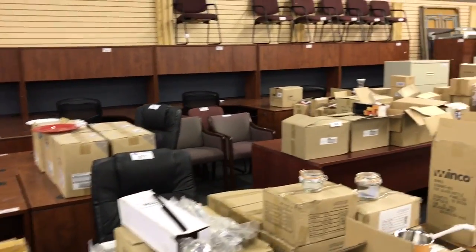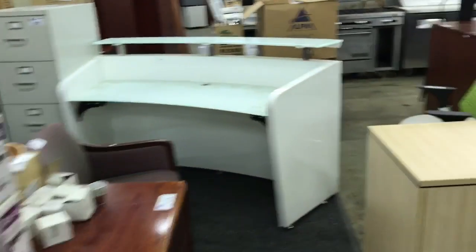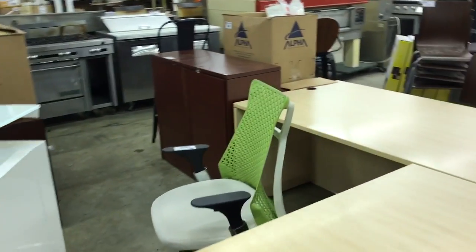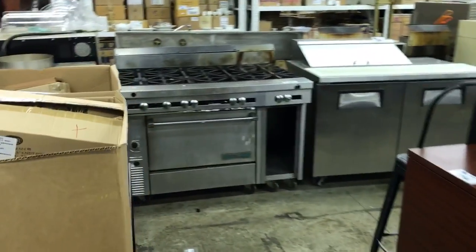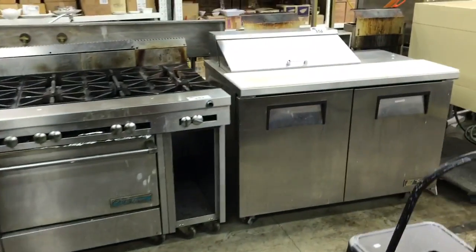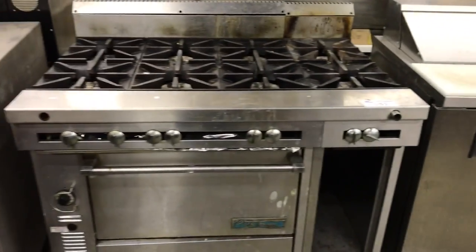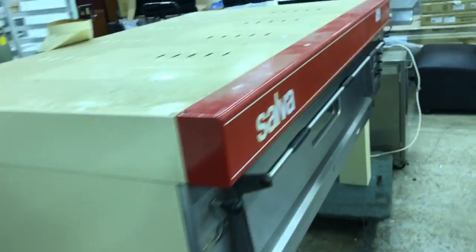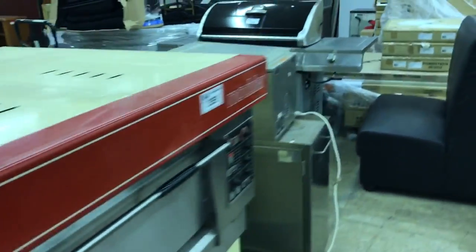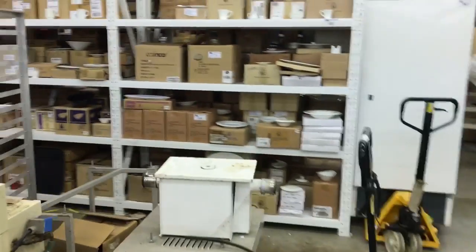We've got a ton of desks here, lots of chairs, lots of smallwares, reception desks again. It's going to be a huge auction. A little bit of restaurant equipment: a sandwich prep table, a U.S. range, a convection oven — it's a Salva oven. Lots of bowls and brand new smallwares. We've got a ton of great stuff at this auction.